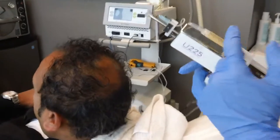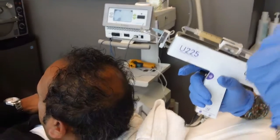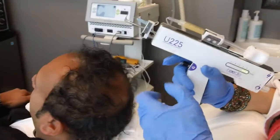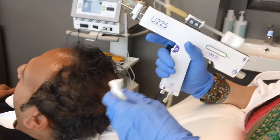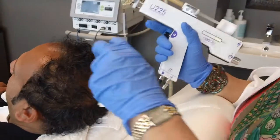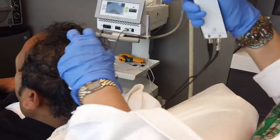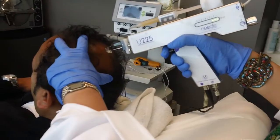With the platelet-rich plasma, the concentration of platelets is about 1.2 million platelets per mil. It's highly concentrated plasma — platelet-rich plasma — which will be injected into the hair follicles to stimulate hair growth.